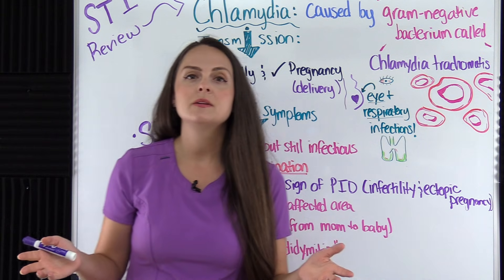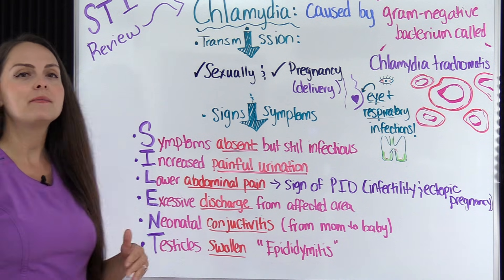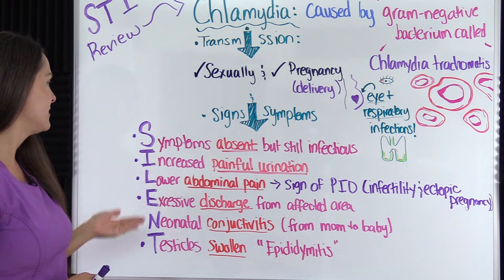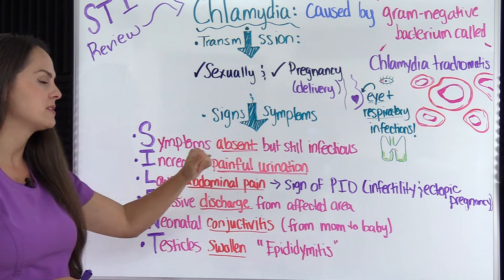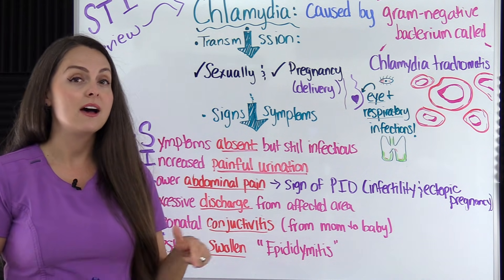What are the signs and symptoms of chlamydia? This STI is sometimes referred to as 'silent' because some patients don't have signs and symptoms — they're asymptomatic. There's a mnemonic called SILENT, with the first S being 'symptoms absent but still infectious.' Your patient may not have signs and symptoms at all, but they're still contagious and can still develop complications of this STI.